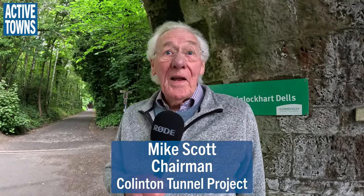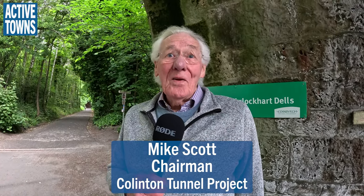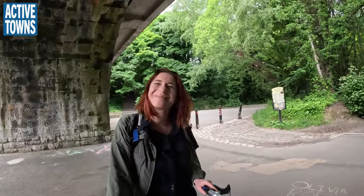Good morning, John. I'm Mike Scott. I am the chairman of the Collinson Tunnel Mural Project, but I'm more frequently known as the Chief Dafty. In other words, I'm the silly person who came up with the idea of creating the mural. And we're going to go see the mural in just a moment, but I'm going to swing the camera around and get a quick introduction here.